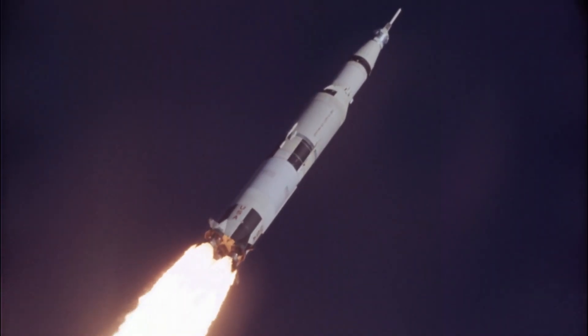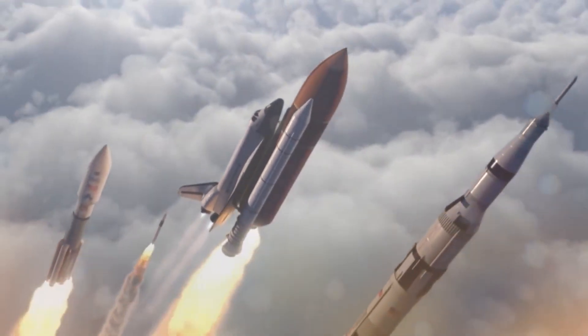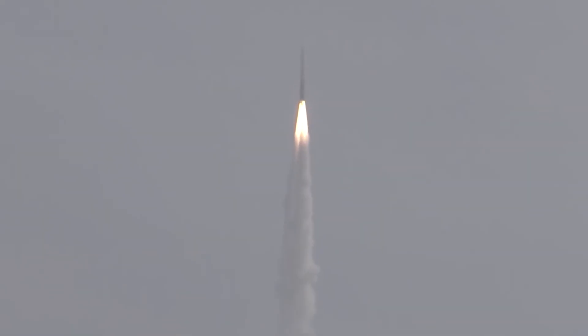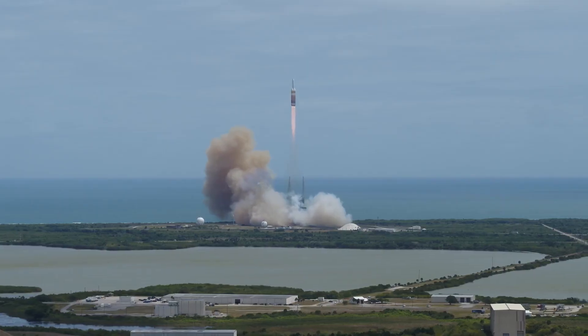For decades, rockets have been launched in much the same way, by burning fuel, either liquid or solid, to push an enormous mass into orbit. That's why engineers and scientists are constantly looking for ways to squeeze even more performance out of rocket systems, optimizing them to the limit using both existing and emerging technologies.